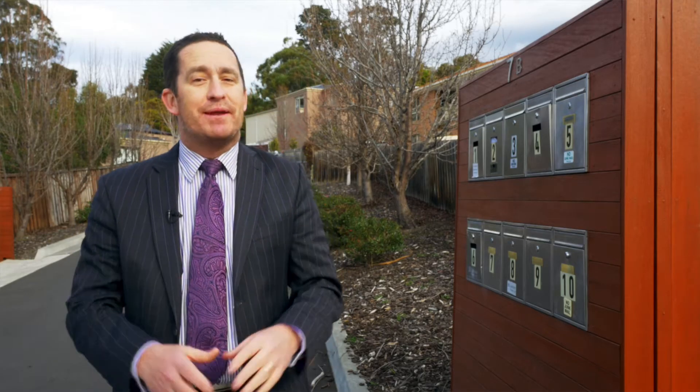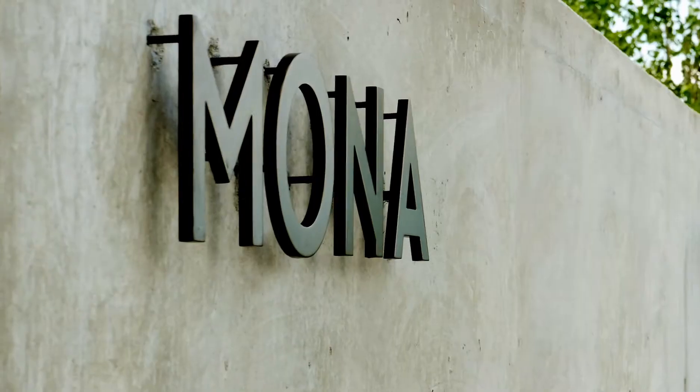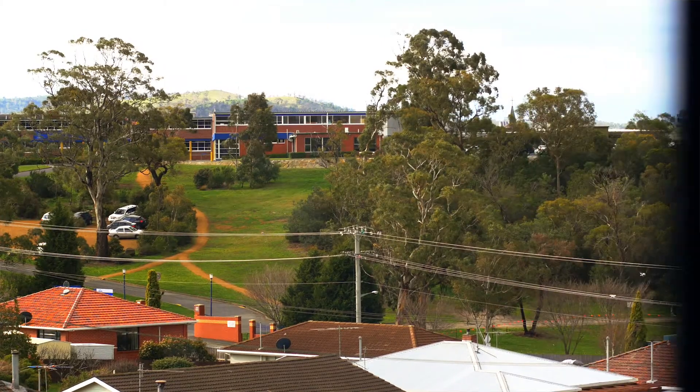Good afternoon team. It's Ant Mountain from Real Estate's Rapid Response Unit. I'm out at Austins Ferry today at Unit 8, Number 7B, Tavistock Road. That's right, it's really close to Mona, my old stomping grounds at Virgil's at Austins Ferry.